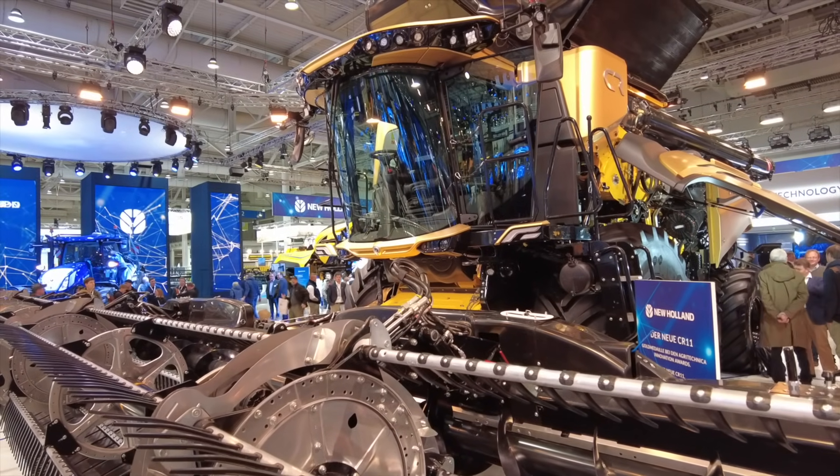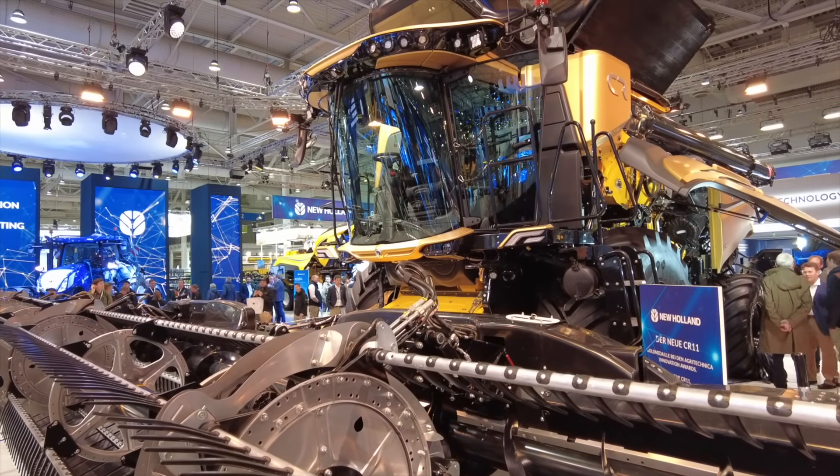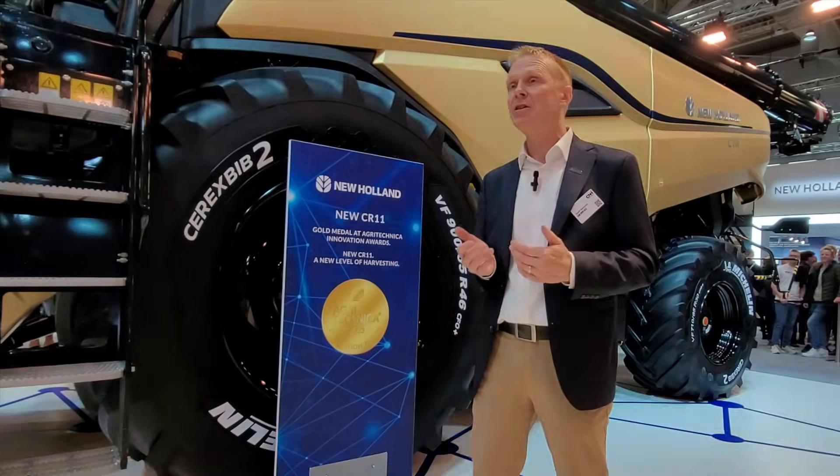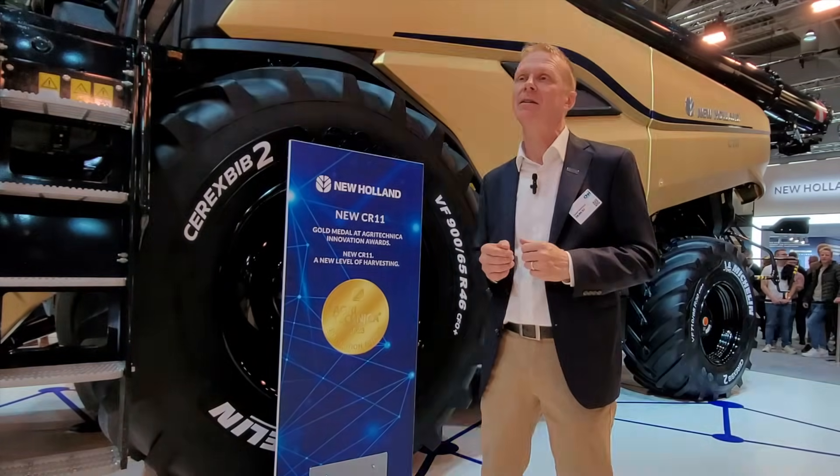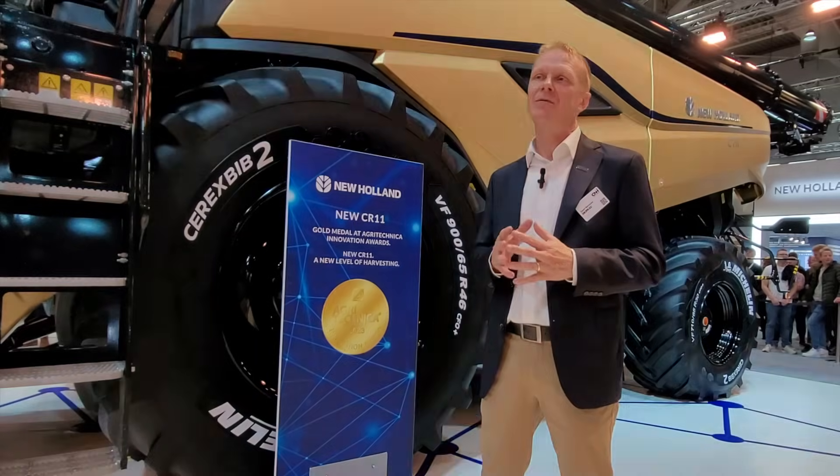To get more capacity and more performance on the machine, there's a bigger engine. It's a Cursor 16 — a 6-cylinder, 16-litre engine with 775 horsepower.